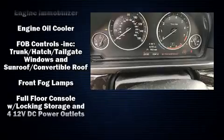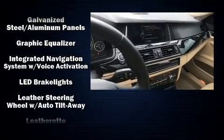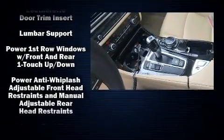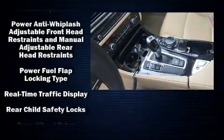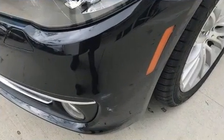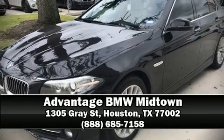With side-curtain airbags supplementing the rest of the safety network, you can be assured that you and your passengers will experience top-tier protection. This vehicle has achieved certified pre-owned status by passing BMW's rigorous certification process. Stop by our dealership or give us a call for more information.